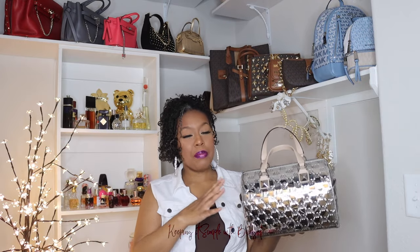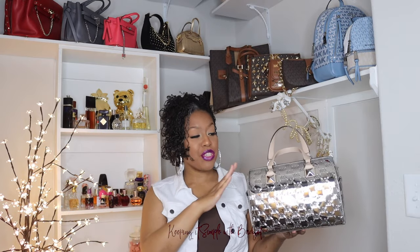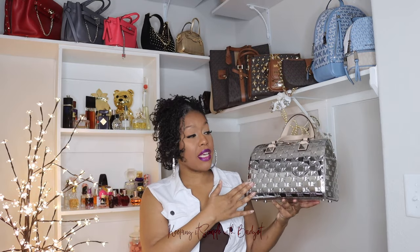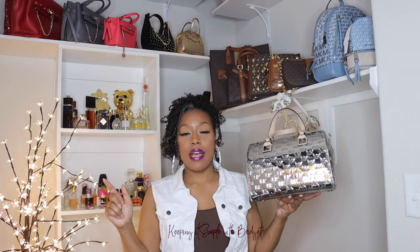Typically when I order from Michael Kors and it ships to my house, it comes wrapped to perfection with all of the tissue paper attached. This one came dirty and used. When I called them about it, they acted as if that was normal and just told me to send it back — which tells me they're going to send it to somebody else. In the future, I'm going to order online, have it delivered to the store, and if they try to give it to me dirty I'll refuse it and call my credit card company. Be very careful when ordering from Michael Kors.